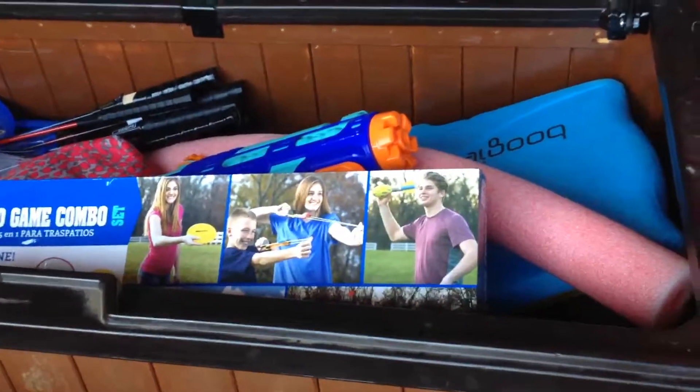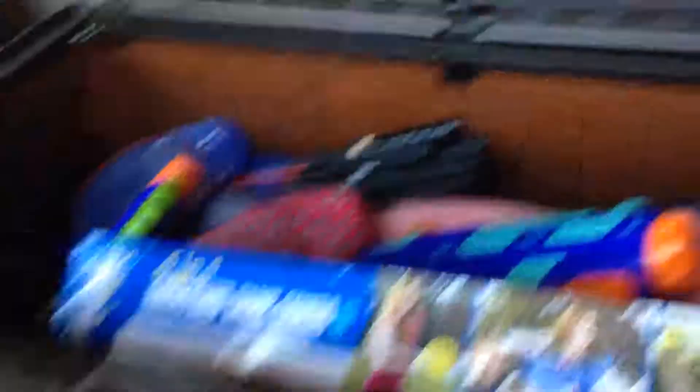There are a couple toys in there, I'll show y'all later. In the other box we have some beautiful floats and some scuba diving wear, so that's pretty cool. You can shut it now, thank you.